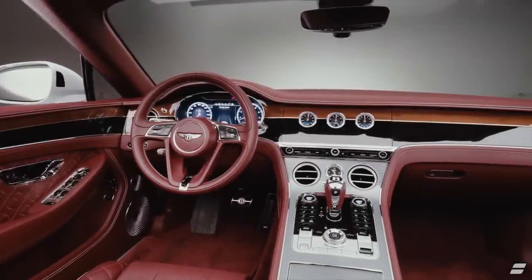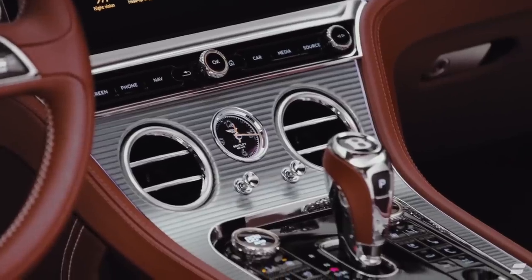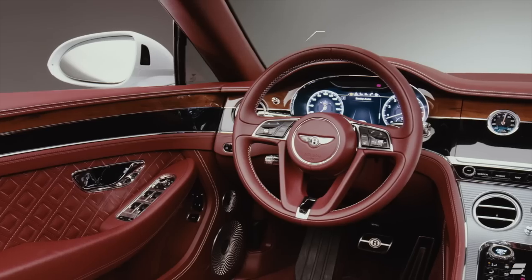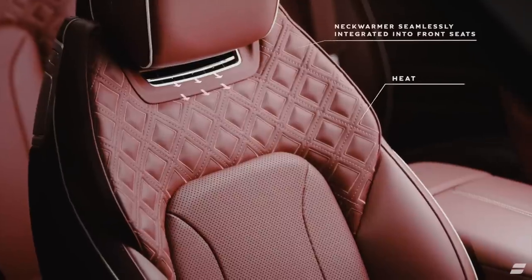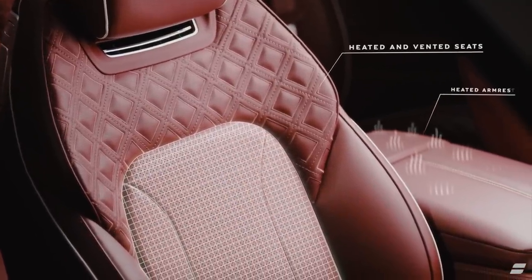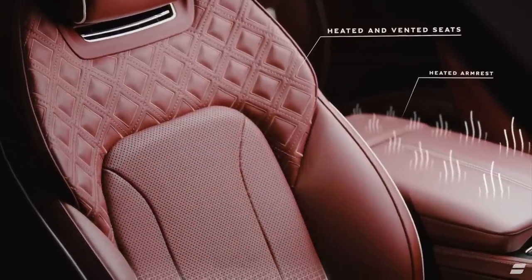Inside this Continental GT convertible, it is — as with all Bentleys — like sitting in the very lap of luxury itself. Being a convertible with the roof down you'll be wanting a bit more heating, so as well as the steering wheel and the seats, the centre armrest is heated, which is just a joy. And there's also an air scarf here to keep your neck toasty and warm.